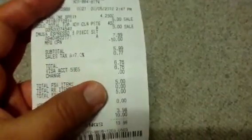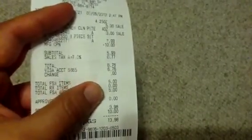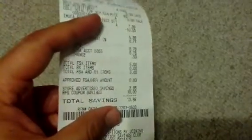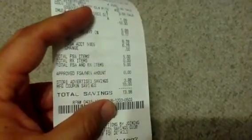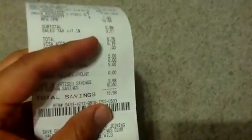Total came out to $16.76. I gave them the $10 register award, as you can see there, and it was now down to $6.76. I paid them the $6.76. My total savings here was $13.98.